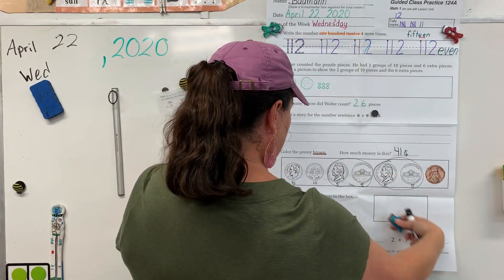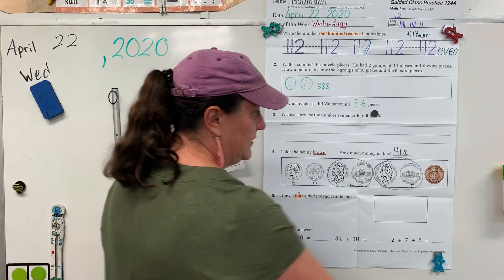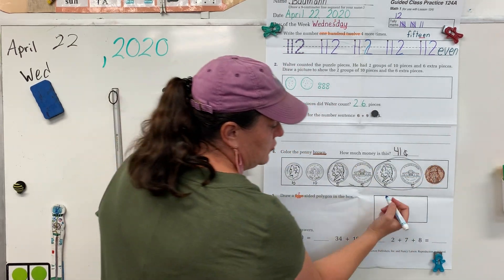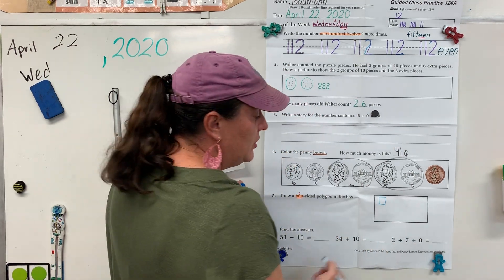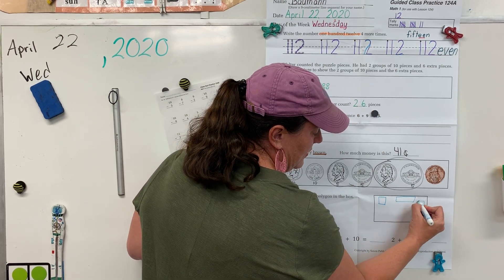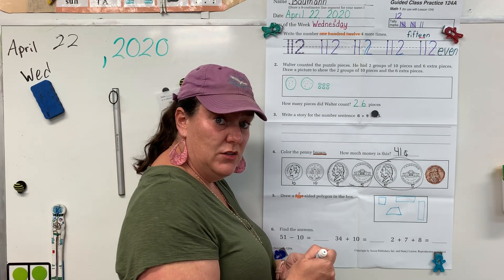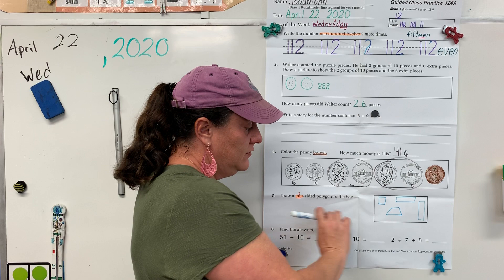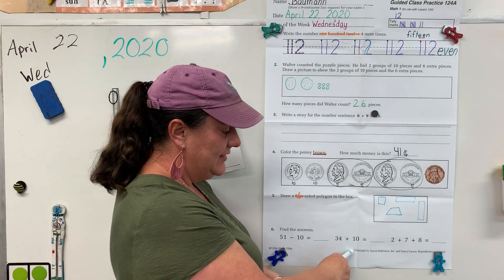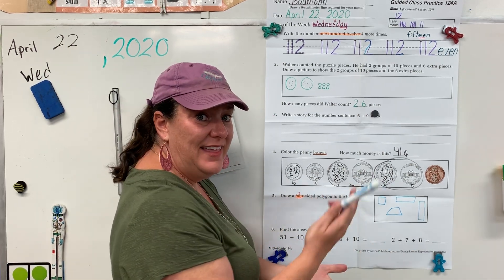Today they want us to draw a four-sided polygon. You have a couple of choices — you can draw all of them in this space or just pick one. You could draw a square — a square is a four-sided polygon. You could draw a rectangle going this way or going that way. Or you could draw a trapezoid. All of these are four-sided polygons, so pick at least one and draw it. We are back to subtracting 10 and adding 10 and doing three add-ins. Pause your video until you have these done and your polygons done, then unpause and check your answers.